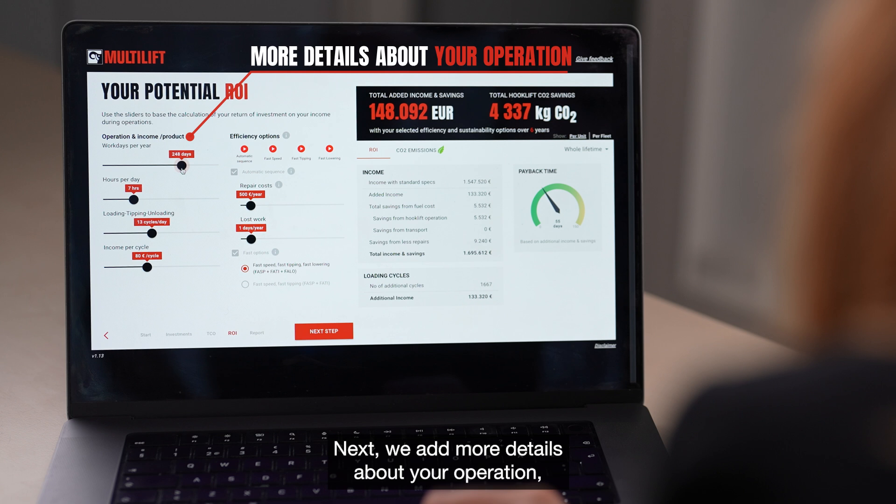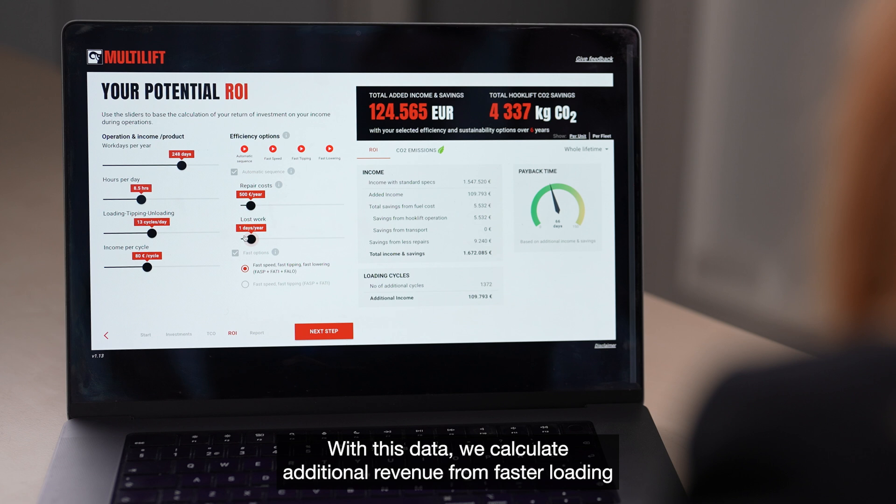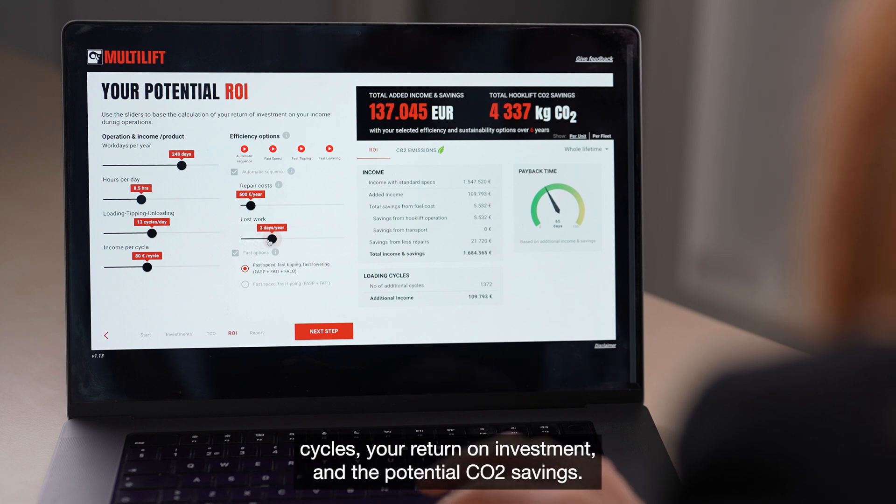Next, we add more details about your operation, like the number of daily loading cycles and the estimated revenue per trip. With this data, we calculate additional revenue from faster loading cycles, your return on investment, and the potential CO2 savings.